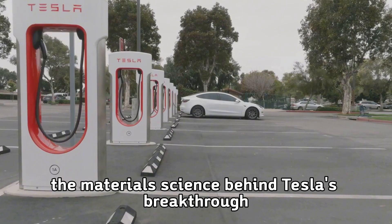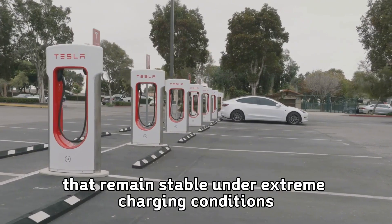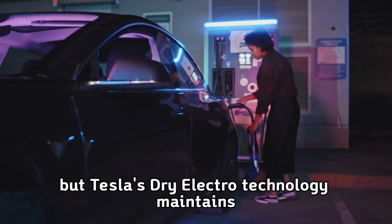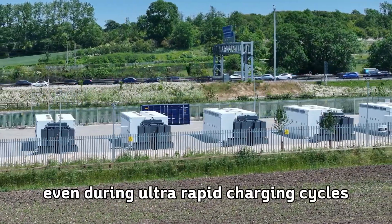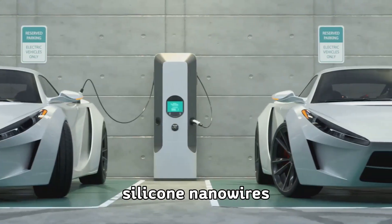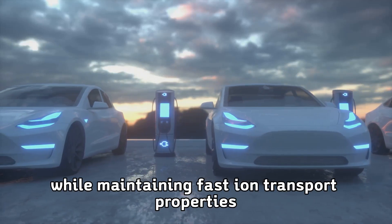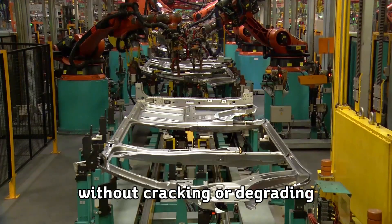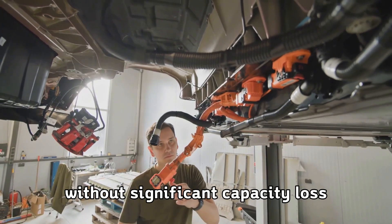The materials science behind Tesla's breakthrough involves advanced electrode compositions and electrolyte formulations that remain stable under extreme charging conditions. Traditional battery chemistry breaks down when subjected to high charging currents, but Tesla's dry electrode technology maintains structural integrity and chemical stability even during ultra-rapid charging cycles. Silicon nanowires and other advanced materials in Tesla's electrodes provide higher energy density while maintaining fast ion transport properties, enabling thousands of ultra-fast charging cycles without significant capacity loss.